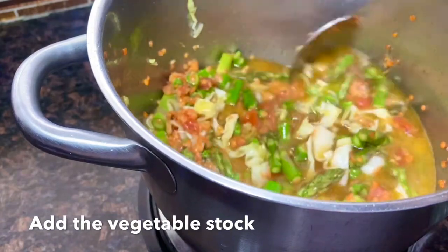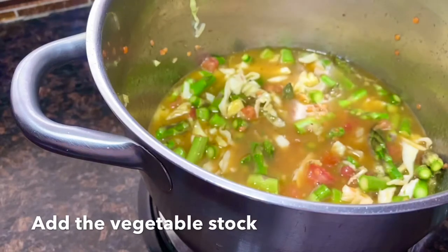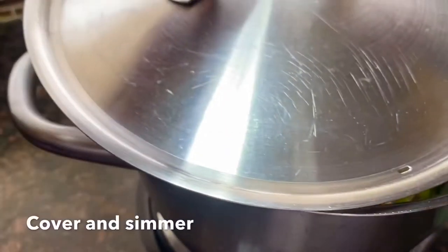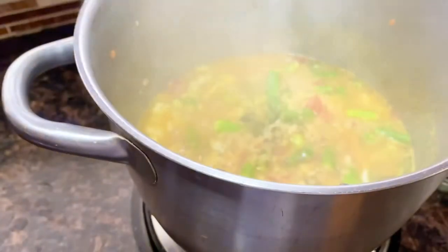Now, if you want to add some more dried herbs like tarragon, 21 Seasoning Salute — that's the best seasoning, that's my most favorite — you could do so, just to make it a really robust flavor.